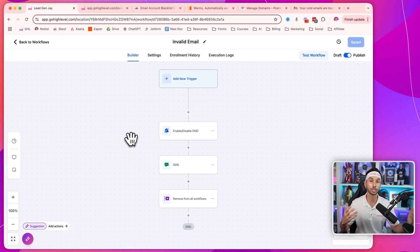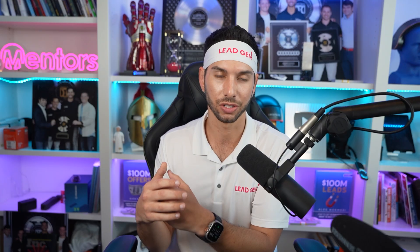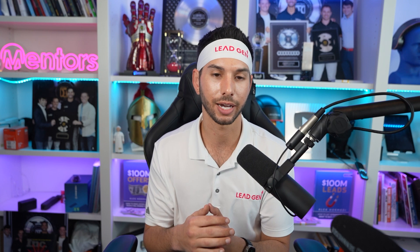This one's a little bit more advanced — it's an invalid email automation. Sometimes somebody will fill out a form and they'll use an email that is invalid accidentally, like .con instead of .com, something like that. I actually have a backend automation set up to screen those, fix them, and then send them an SMS to fix it. That's available inside of the Insiders program.